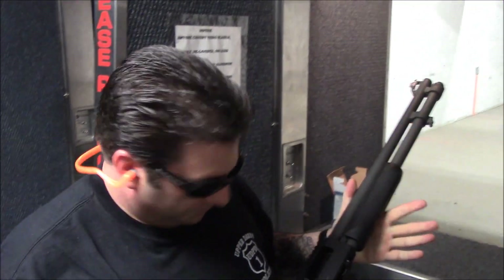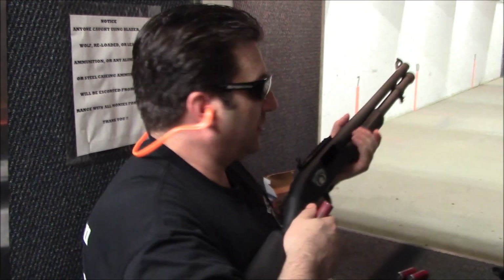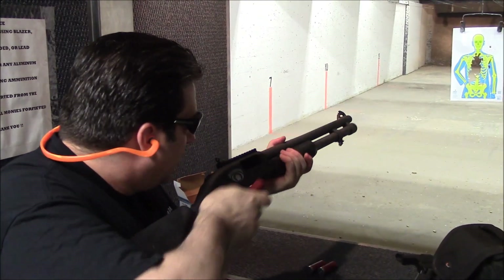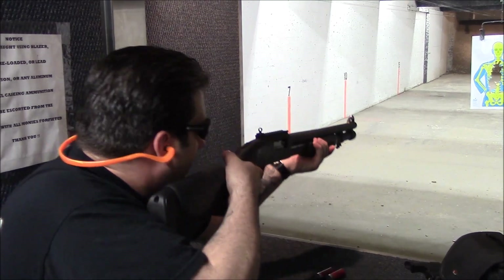I definitely feel a difference in the action with the rubber grip. The polymer grips are nice but when your hand gets sweaty it gets slippery no matter how much stippling is on it — plastic doesn't soak up moisture, rubber does. My hands are like sticking to this thing, it's awesome. What I try to do is instead of moving the gun around and dropping it down, keep it up here at all times, even when loading. Stay on target.